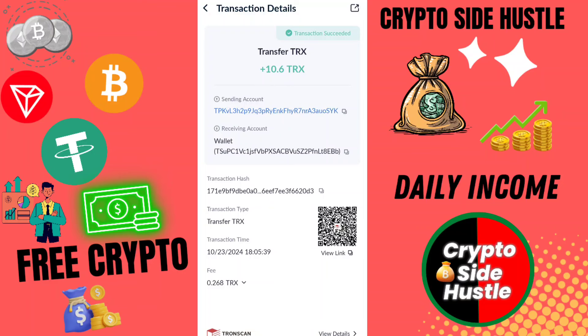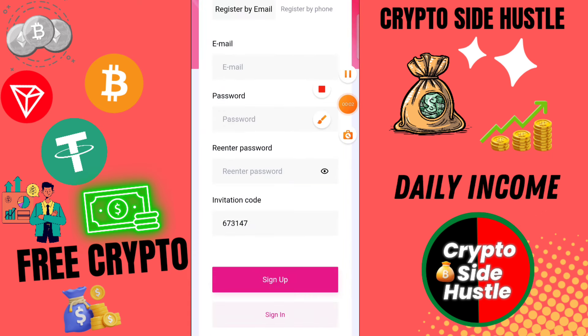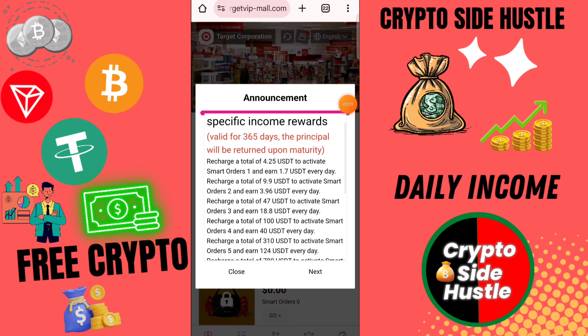On this platform, if you invest 5 USD you earn daily 1.6 USD. If you invest 12 USD your daily income is 4 USD. For VIP 3 you need to invest 45 USD and your daily income is 15 USD.